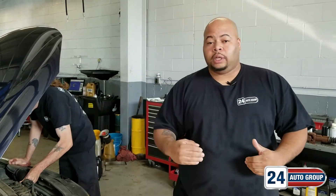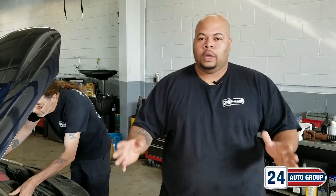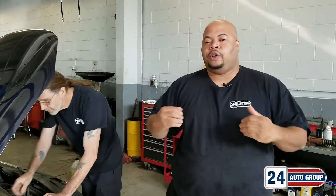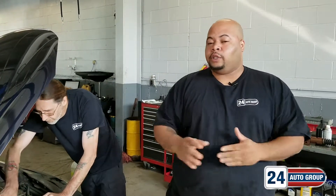Besides purchasing from us, we also service it. Feel free to come on down to Station 24, look at any cars that we have on the lot — new or used — and understand that we service all makes and models here, not just the Chrysler products.